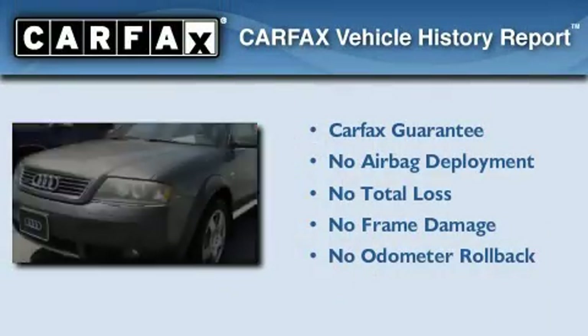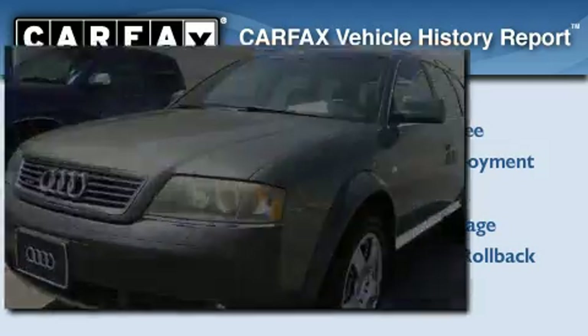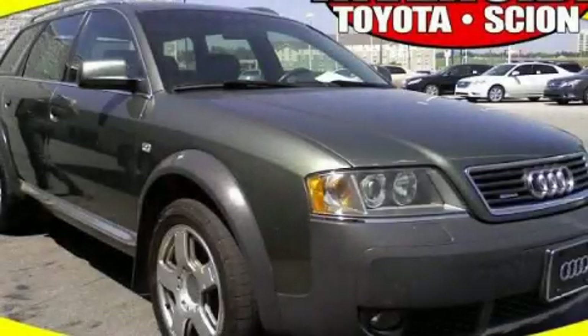Not to mention that this Audi qualifies for the Carfax Buy-Back Guarantee. We invite you to contact us today to learn more about this vehicle.